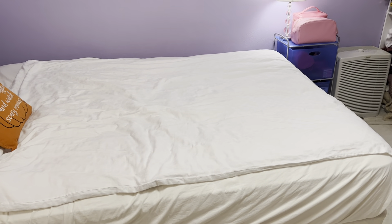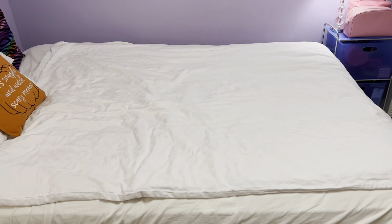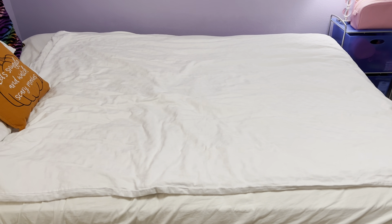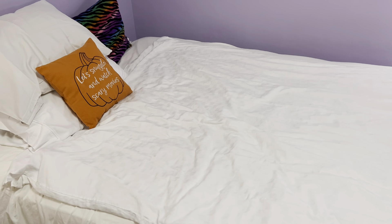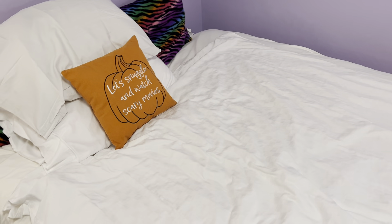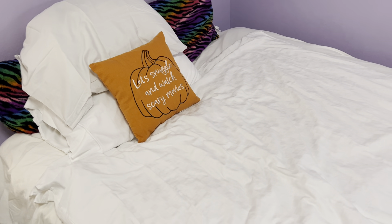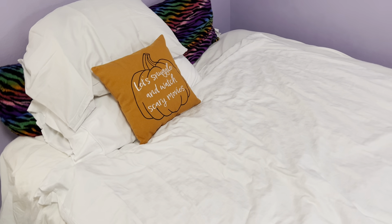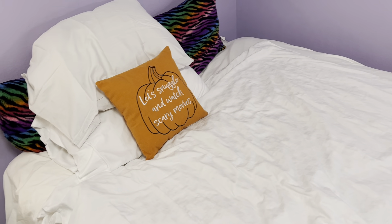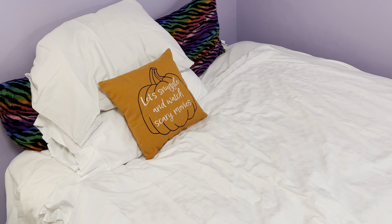Hey guys, welcome back to my channel. If you are new, don't forget to subscribe. This is going to be an excuse to show you the last little tidbits of what I bought recently — where I put everything from my last couple hauls from Bath and Body Works and Target. So it's a fall bedroom tour and a little bathroom tour. If you love tours, decorating, and hauls, don't forget to subscribe.